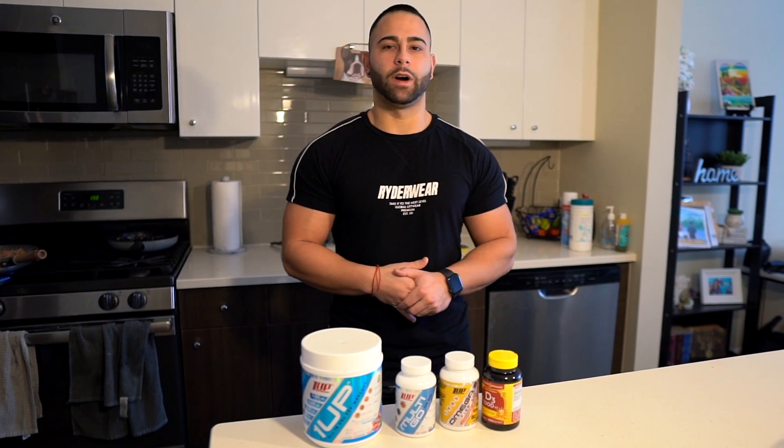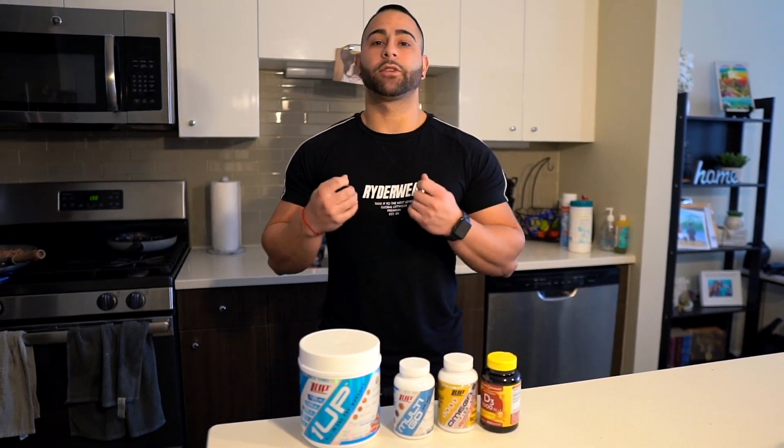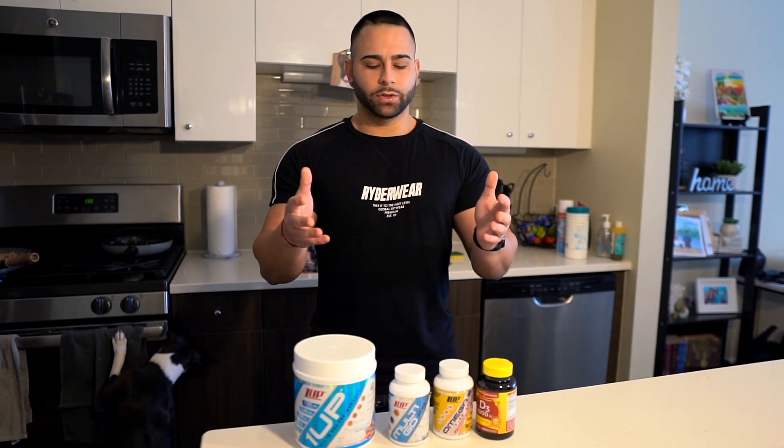What up everyone, welcome back to another video. I've been absent last week — I went down to Florida to visit my grandpa, who just got out of the hospital from COVID. He was fighting it for about a month, so I had to go visit him and spend some time with family, relax a little bit. The mental health is much better now, so I'm back on the grind posting weekly videos.